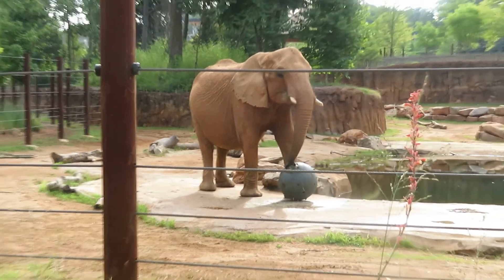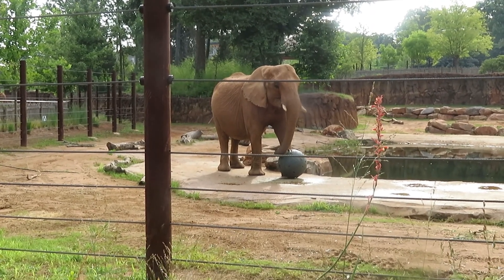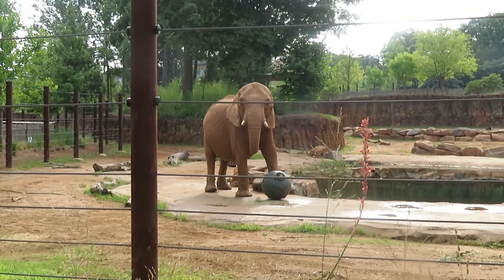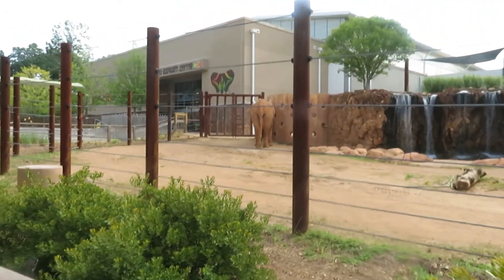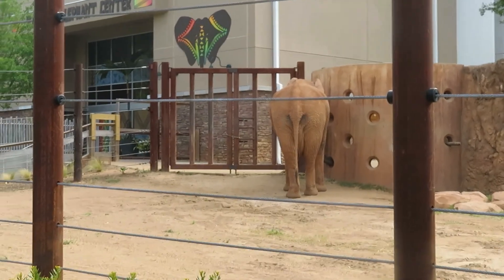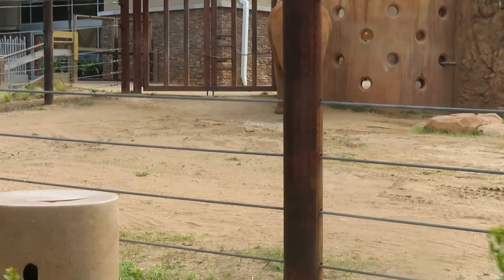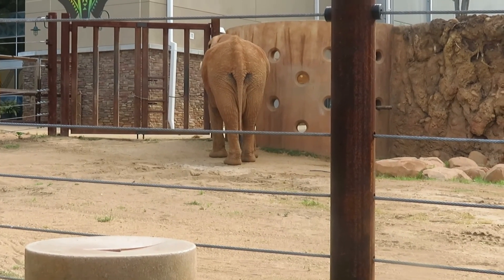They also have a new male elephant here. His name is Misholo, and he's one of the biggest bull elephants here. He came from the San Diego Zoo Safari. And here we got another elephant — this is Misholo, one of the new male elephants here at Zoo Atlanta. You can see his big tusks too.